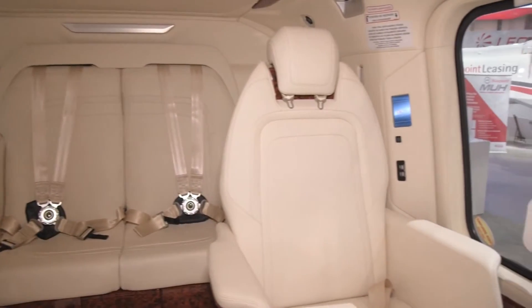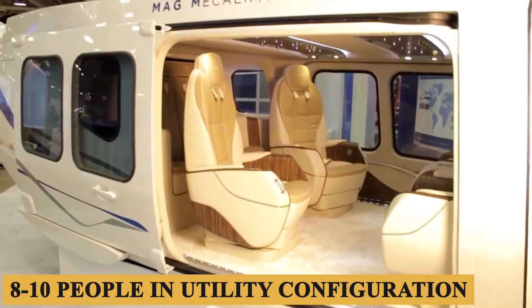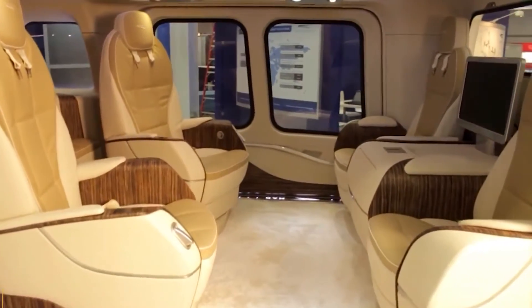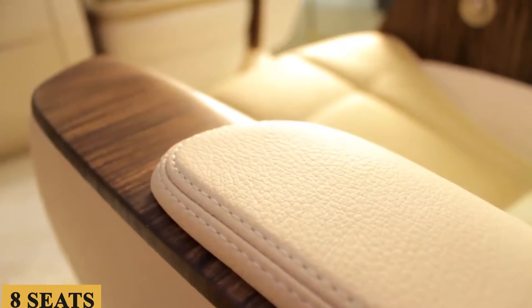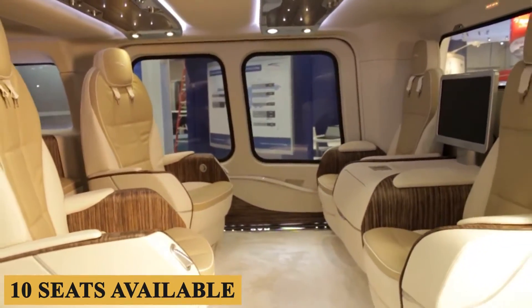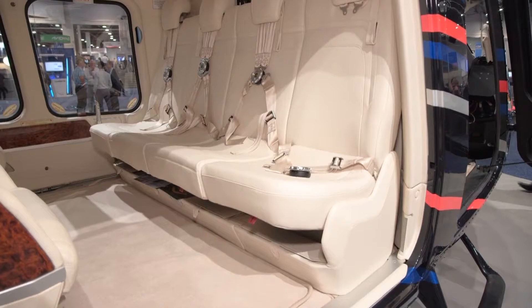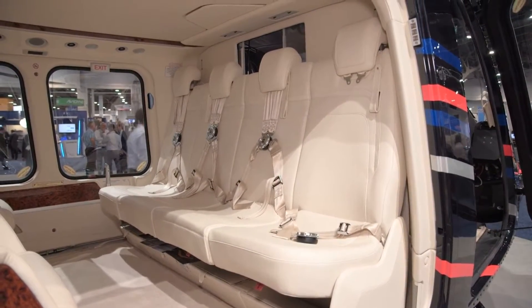This generous space allows for diverse configurations that can comfortably accommodate 8 to 10 people in utility configuration, 8 in an executive design, and 6 to 7 in an extremely plush VIP layout. A standard 8-seat arrangement comes with forward or rear-facing options, and there's also a high-density 10-seat layout available for more passengers. The high ceiling adds to the sense of spaciousness, and there's even an option to add a partition between the cockpit and the cabin for added privacy or noise insulation.